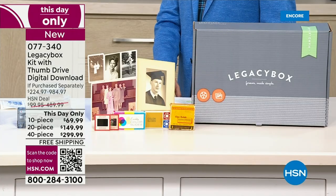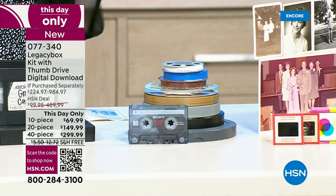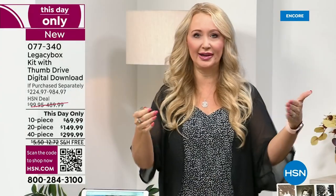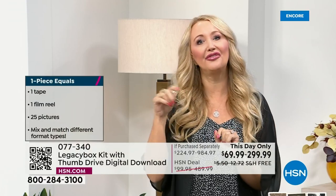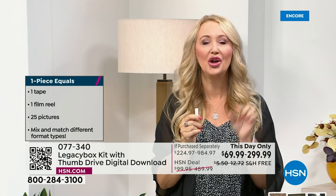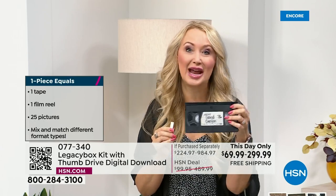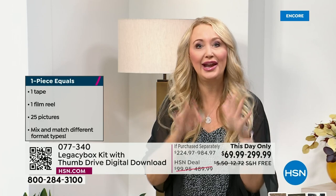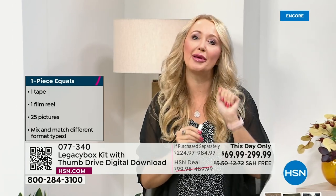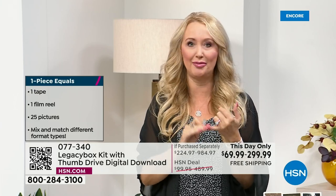You get priority processing — when Legacy Box receives your box of memories they send you an email confirming it arrived. A few days later, when they start digitizing, you get a link. You click on that link — maybe it was on a reel-to-reel or VHS tape, and you don't have a VCR anymore. In your email, you'll be able to click and start seeing those memories, videos, movies, and pictures come to life right away. You can start sharing with the people you love immediately.